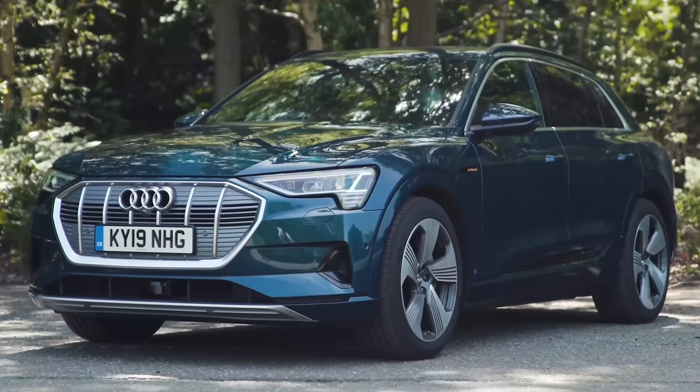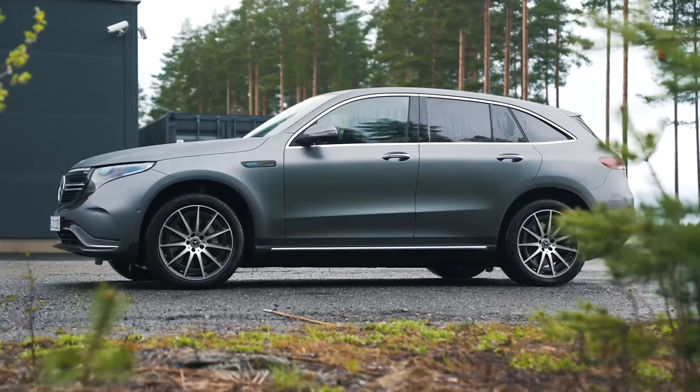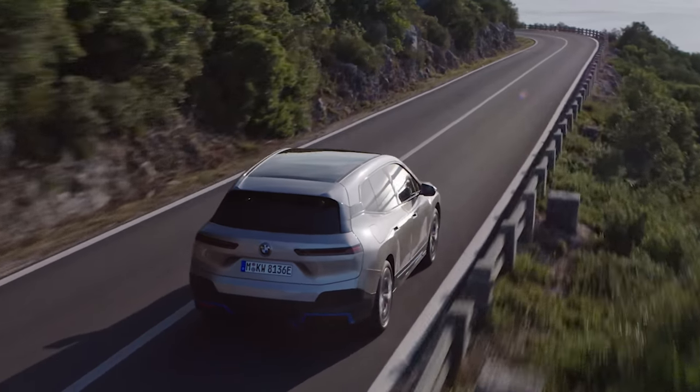But do you think it looks better than an Audi e-tron or a Mercedes EQC? Argue that one out in the comments, you Audi, Mercedes and BMW fanboys.